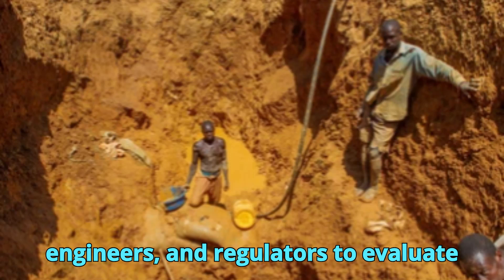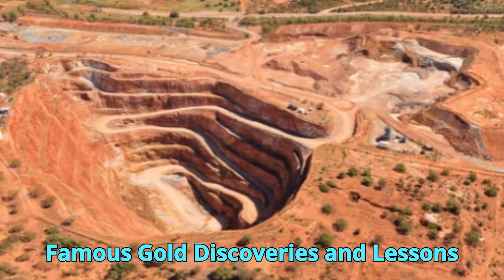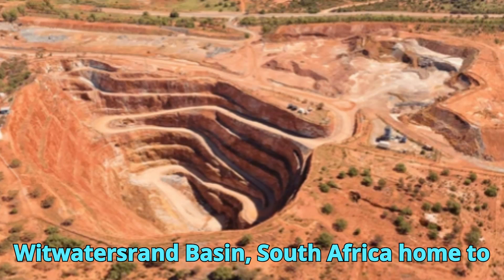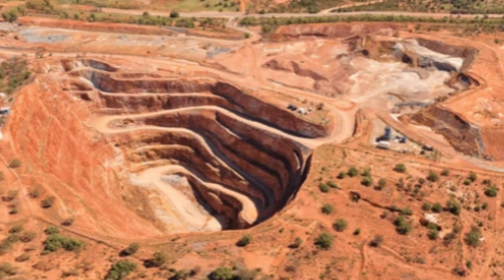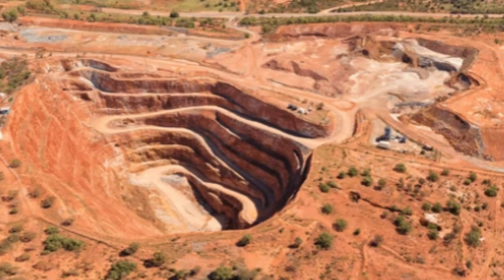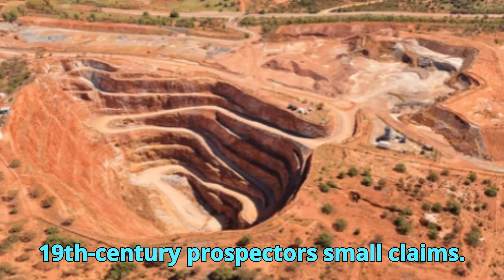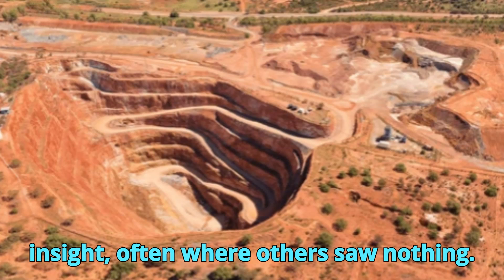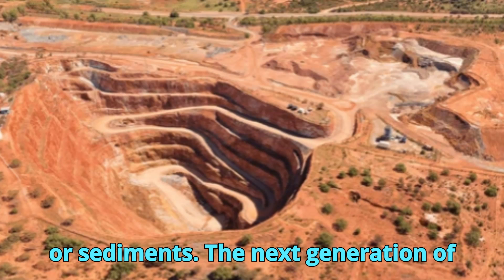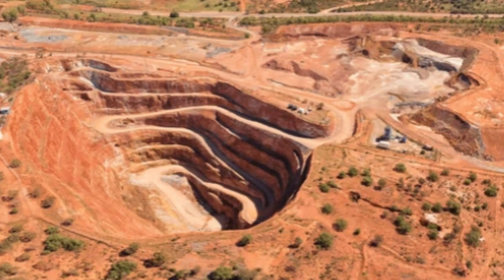Geologists must work with economists, engineers, and regulators to evaluate whether a deposit is worth developing. History is filled with landmark discoveries: the Witwatersrand Basin in South Africa, home to nearly 30% of all gold ever mined; the Carlin Trend in Nevada, USA, a unique sediment-hosted gold belt with invisible gold locked in pyrite; and the Super Pit in Kalgoorlie, Australia, a massive open-pit mine born from 19th century prospectors' small claims. Each of these began with geological insight, often where others saw nothing. Modern gold discoveries increasingly come from undercover, deep beneath barren rock or sediments — the next generation of geologists must think in 3D, use advanced tools, and challenge old models.